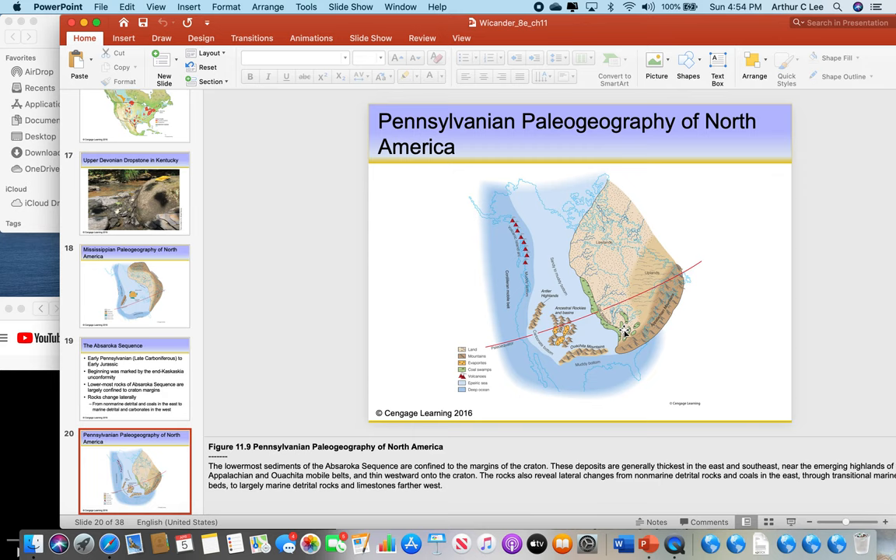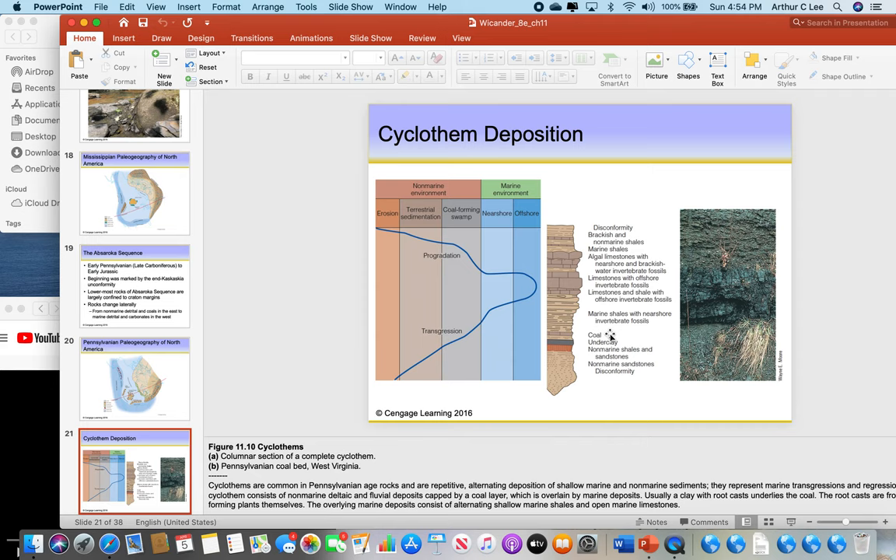The green areas on this map show coal swamps. Most of the world's coal — Tennessee coal, Kentucky coal, West Virginia coal — formed during the Pennsylvanian period when we had coal swamps in these areas. Coal forms in swamps, like the swamps off of the Mississippi River Delta right now. Coal was made from plants that died in wetlands, and as the vegetation gets buried it forms peat, then lignite, then bituminous coal.